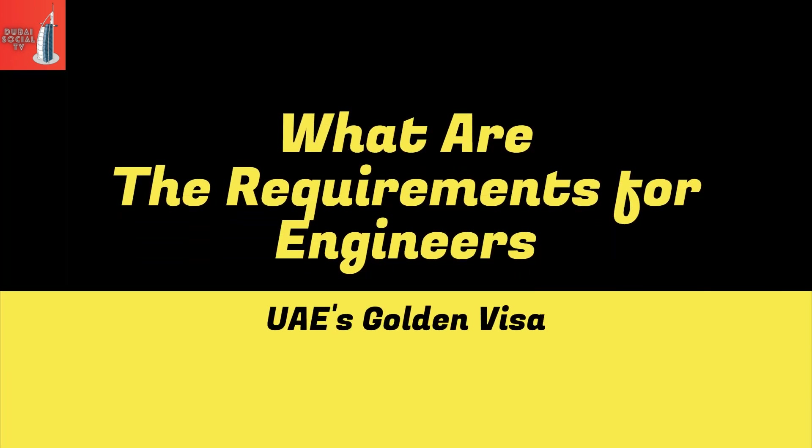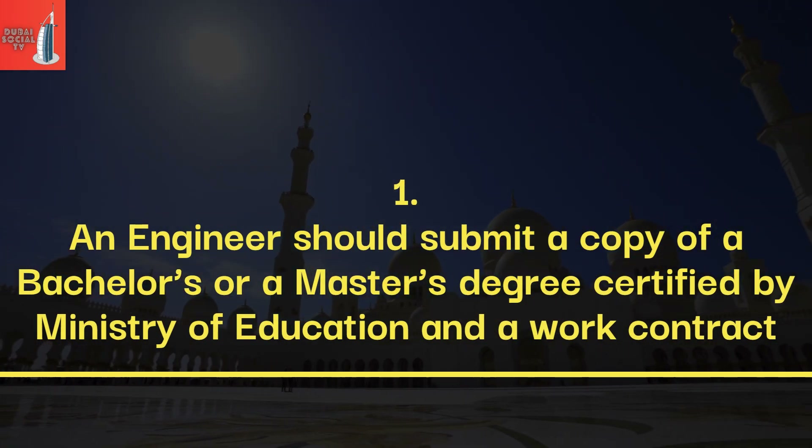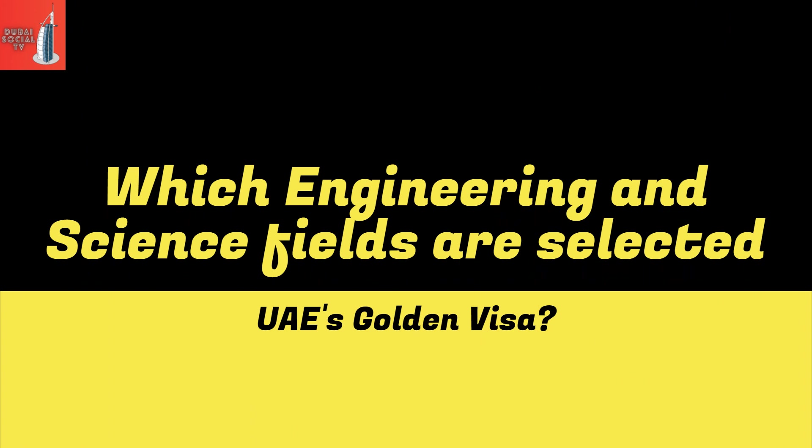What are the requirements for engineers to get UAE's Golden Visa? An engineer should submit a copy of a bachelor's or master's degree certified by the Ministry of Education, along with a work contract.